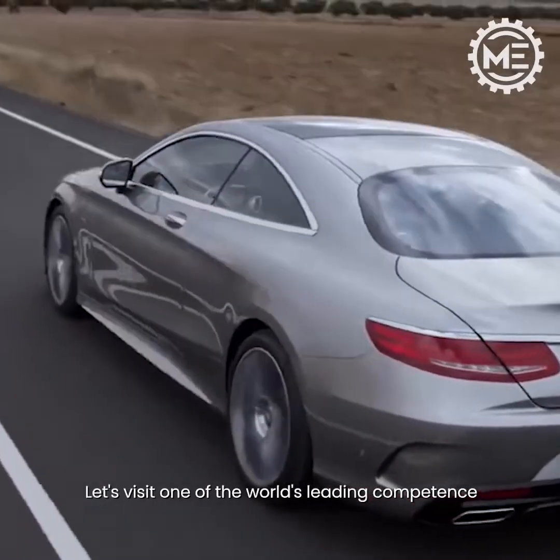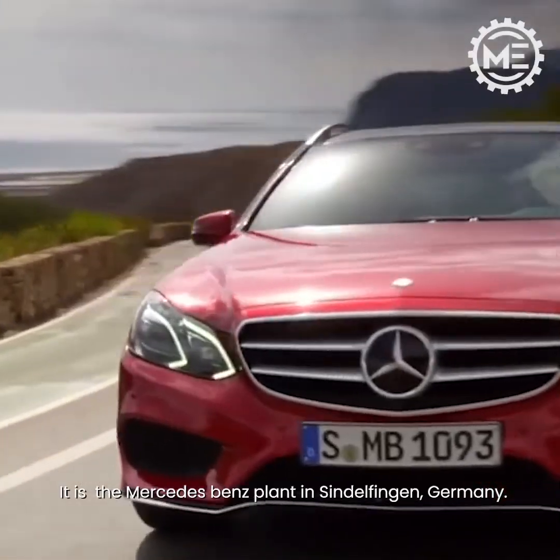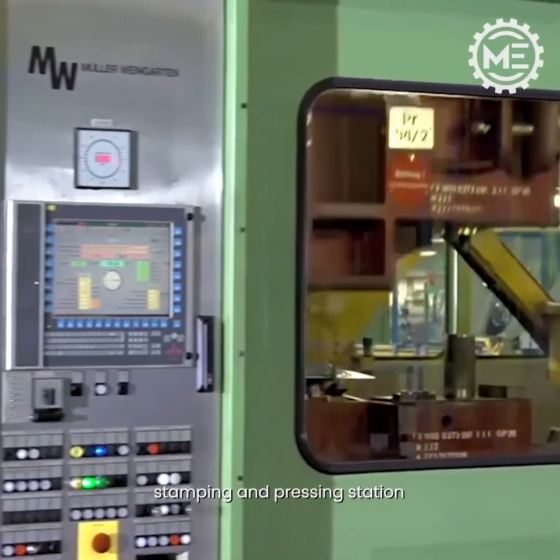Let's visit one of the world's leading competence plants for security, innovation and design. It is the Mercedes-Benz plant in Sindelfingen, Germany, where the manufacturing of Mercedes cars begins with the stamping and pressing station.